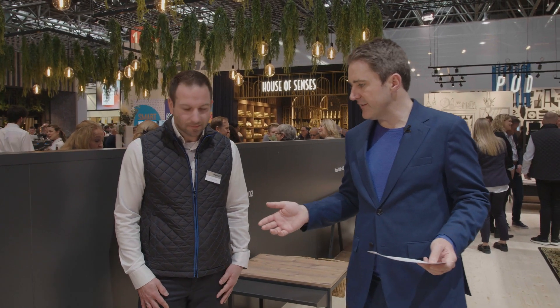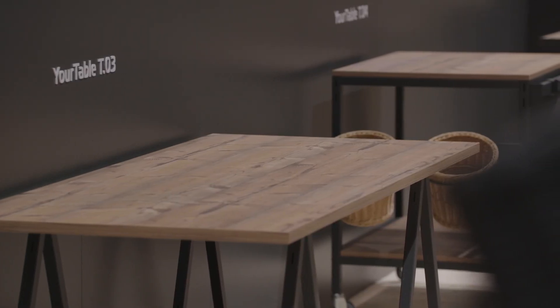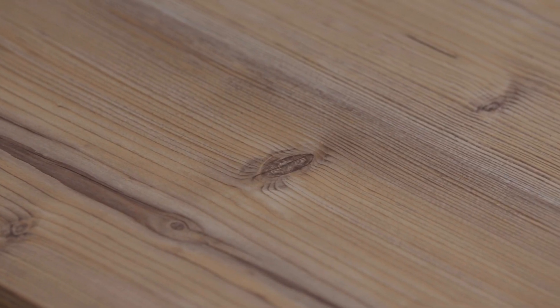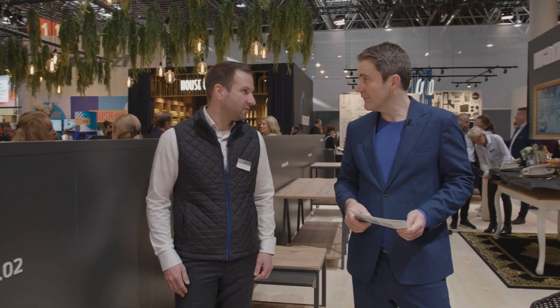But some shops, for example, they don't like the light color of wood. Can you also adapt that? Yeah, we have standard decors, but it's also possible to deliver different decors. Everything is possible — also the colors of the surface, everything is possible.